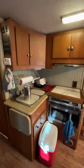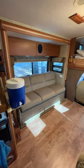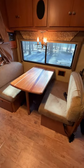Step right in — you see the kitchen straight ahead. Convection oven microwave combo, jackknife sofa that folds out into a bed. Got an over-the-bunk cab dinette that also folds out into a bed.